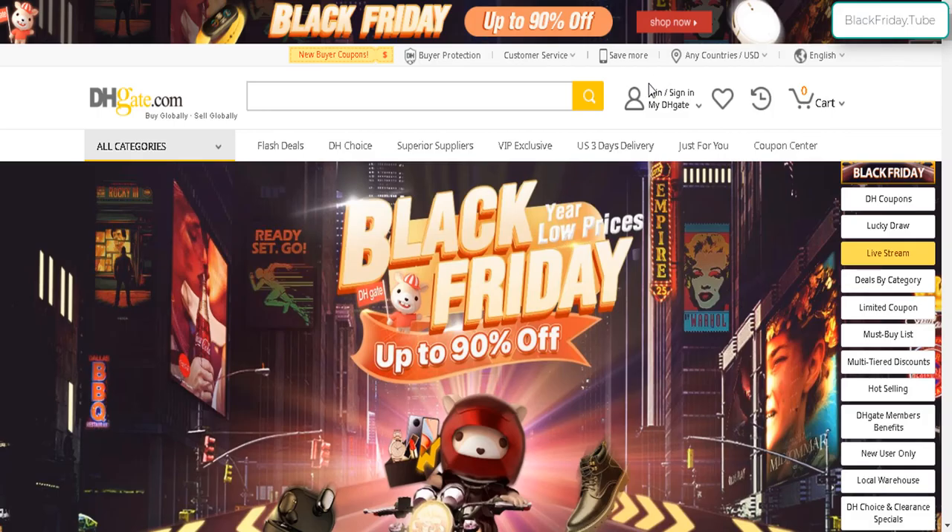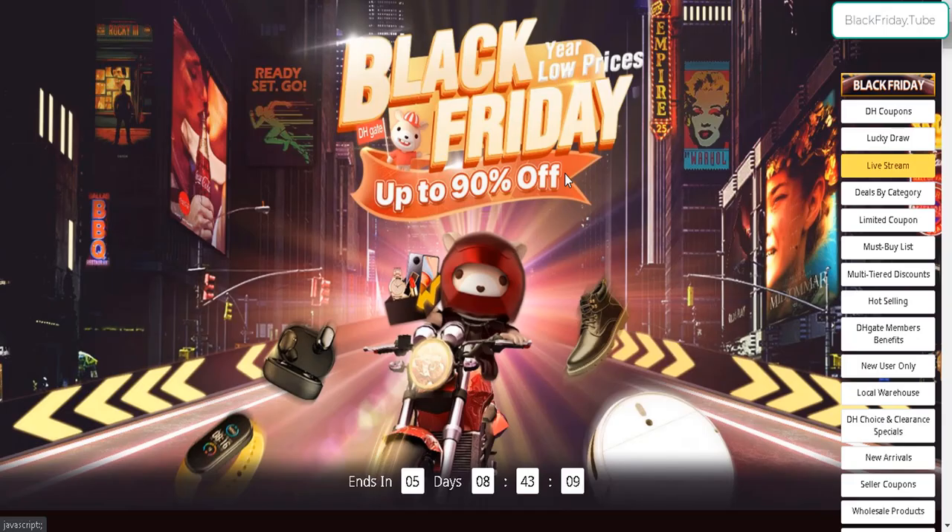Hello and welcome to another Black Friday deal. This is from DHgate, a huge global store with a lot of Chinese suppliers and Chinese made products. Hence, you're going to find a lot of good deals here, and especially during Black Friday, get up to 90% off with markdowns across practically every item.